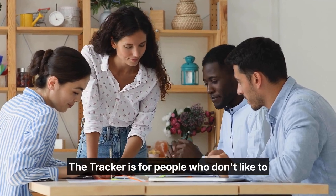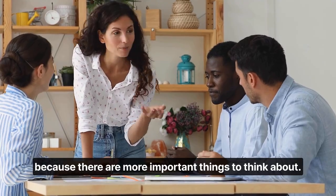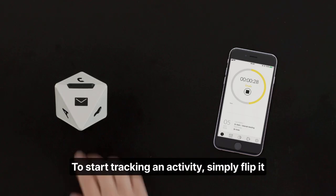The tracker is for people who don't like to track their time or often forget to do it because there are more important things to think about. The tracker sits right next to you. You can simply assign an activity to each of the eight sides.